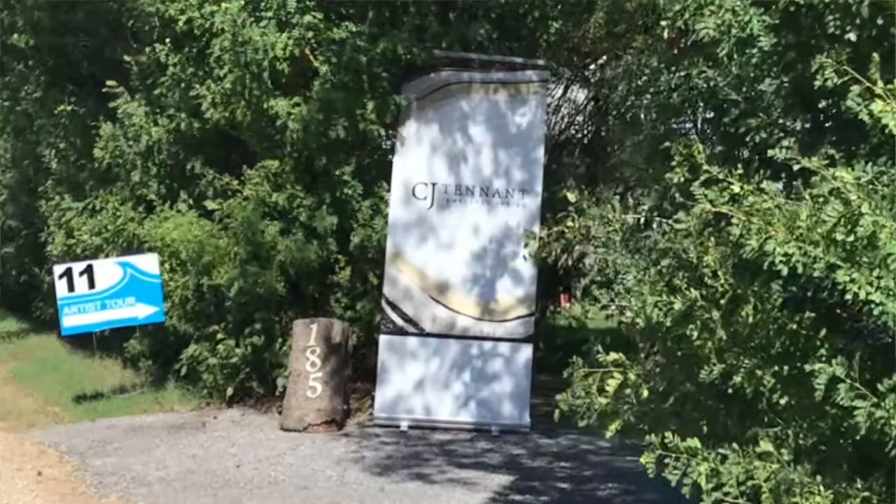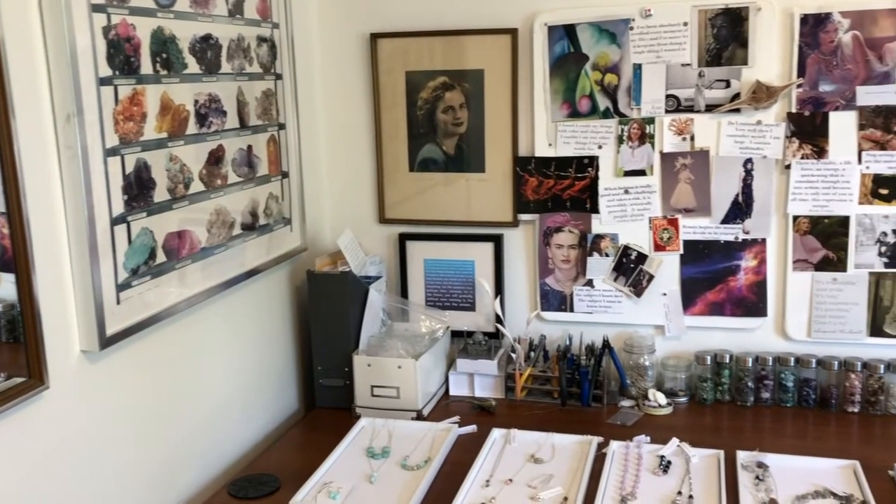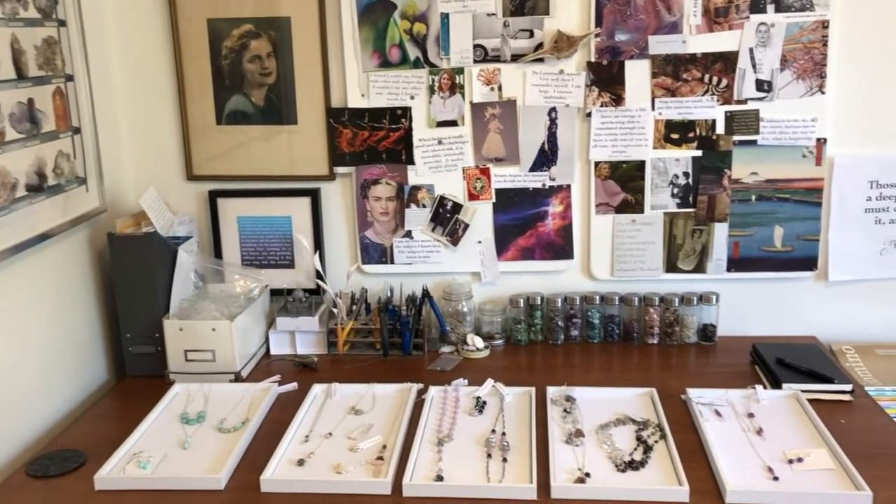Hi, I'm CJ Tennant and I am a jewelry artisan and proud member of The Wave Tour. You can find me at studio number 11 in Matlock. I make jewelry with gemstones, sterling silver, and freshwater pearls, and I like to make pieces that I think of as modern classics.